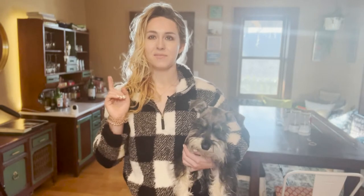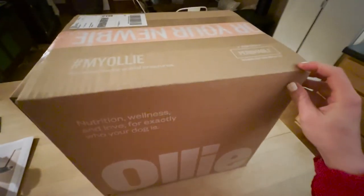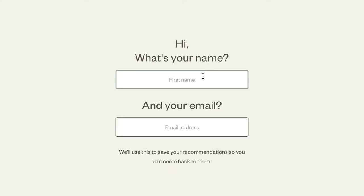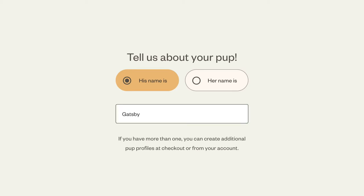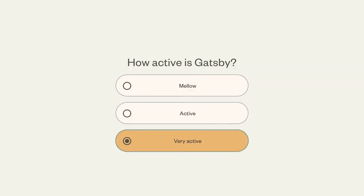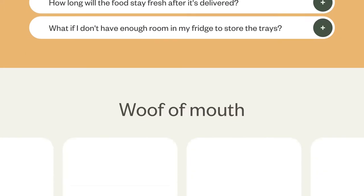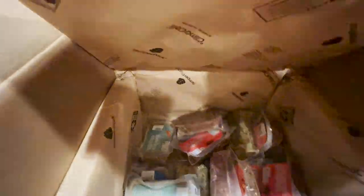The first one we have is Ollie. I'll show you the packaging process, how it came, and what it looks like. With Ollie, they had me fill out a short quiz — likes, dislikes, ingredient preferences, whether he was allergic to anything, his weight, age, and activity level. They recommended how many calories he needs, about 300 calories a day. Then they send packages split so you give half each package — one in the morning, one at night — and they all come pre-packaged.